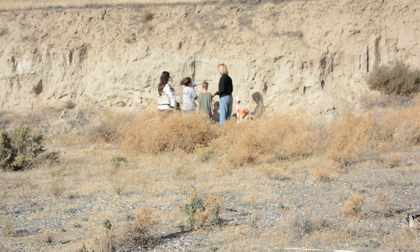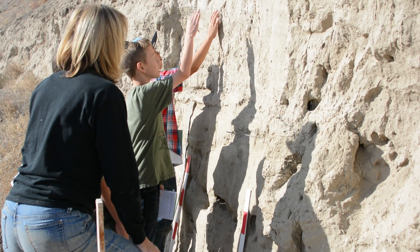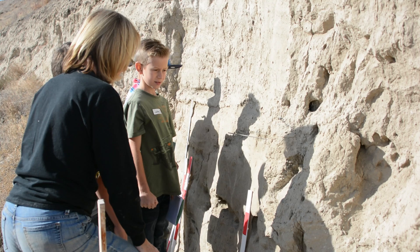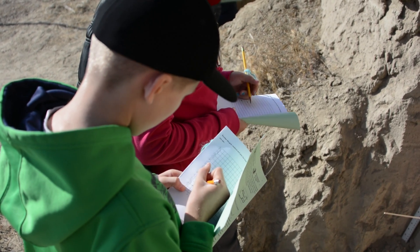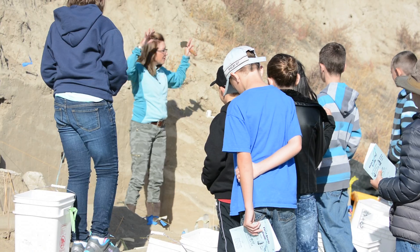This group did a lot of preparation before coming out. They're working on metrics, which is how we do all of our scientific measurements out here, so they did units on that and on the floods. They had a basic background, and what was fun for them is when they were here working on the outcrops or in the units, they could see, 'Oh yes, this is what we talked about.'